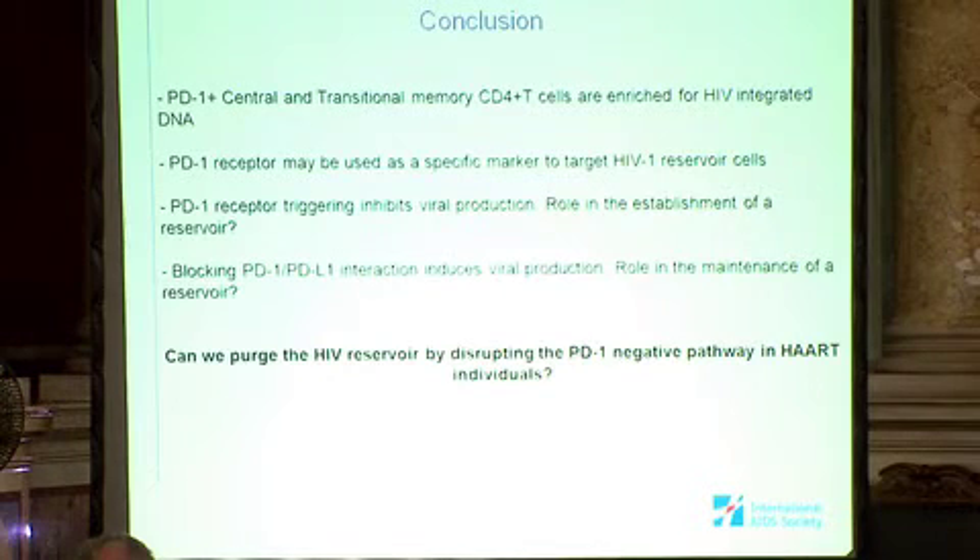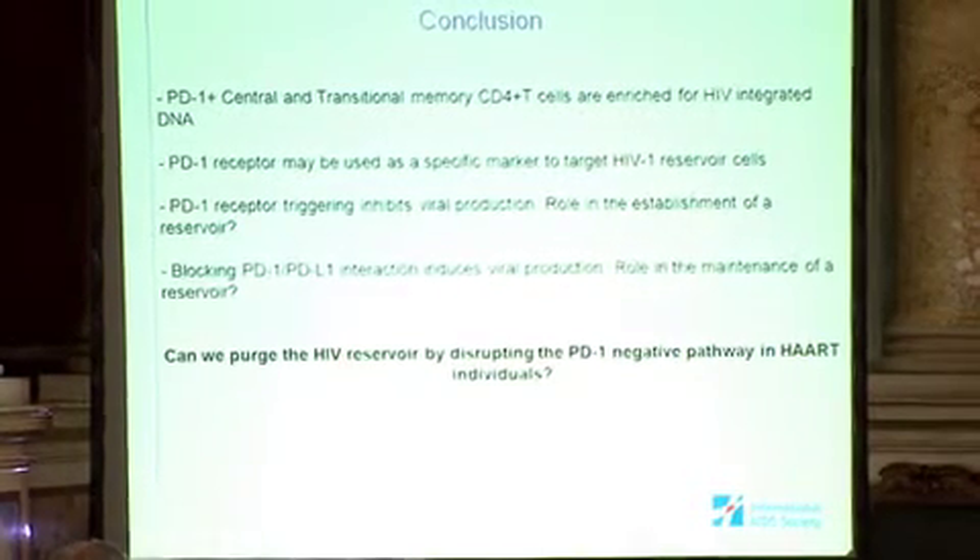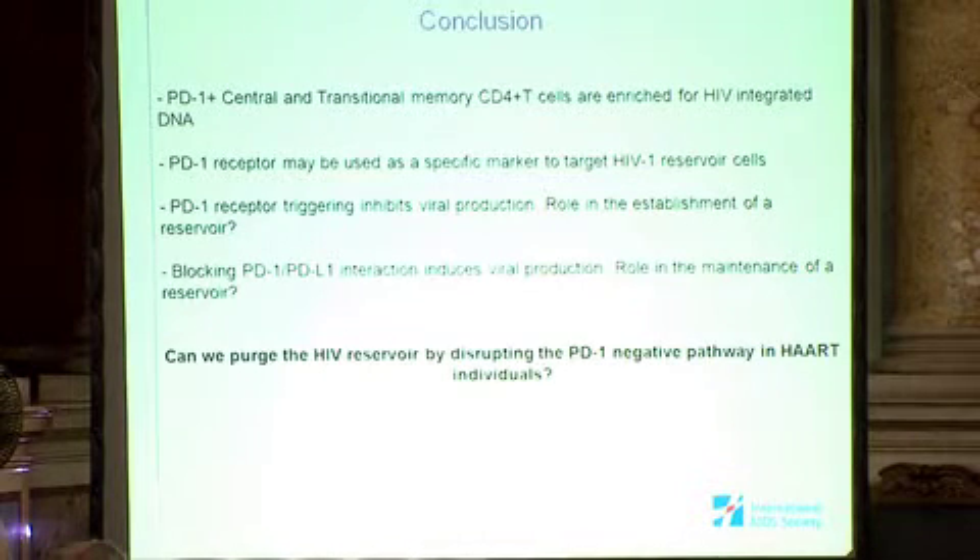In conclusion: PD-1 positive central and transitional memory CD4+ T cells are enriched for HIV-integrated DNA. The PD-1 receptor may be used as a specific marker to target HIV-1 reservoir cells. PD-1 receptor triggering inhibits viral production, suggesting a possible role in reservoir establishment, and blocking the PD-1/PD-L1 interaction induces viral production, suggesting a role in reservoir maintenance. The question we now want to assess is whether we can purge the HIV reservoir by disrupting the PD-1 pathway in all individuals.